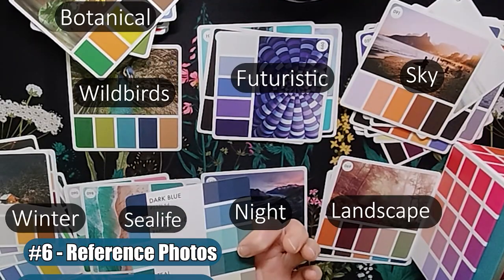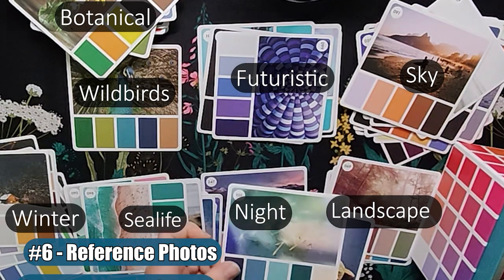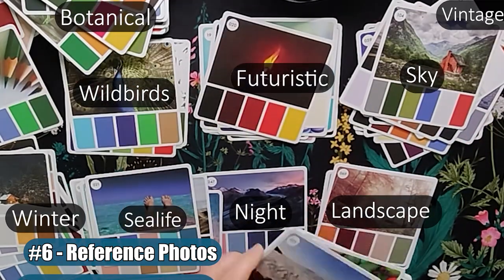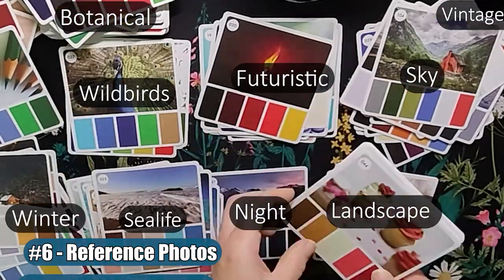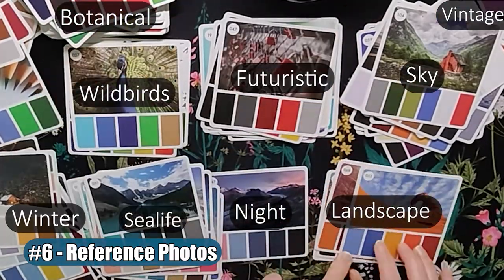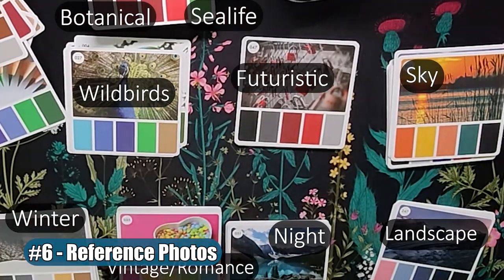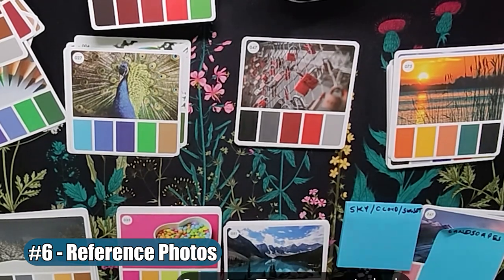Number 6: Reference Photos. Each of these color cards has a reference image that I've used to sort by — whether it was birds, pet fur, clouds, sky, fire, candles, or even smoke. This has been very helpful to remind myself to learn how to color these types of things, and it's even better because I don't have to use my phone anymore — I can just use the reference photo on the color cards.